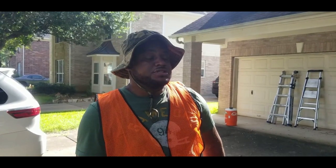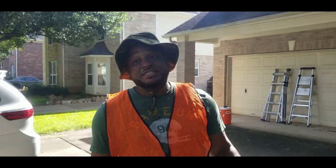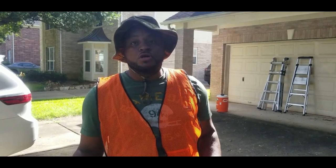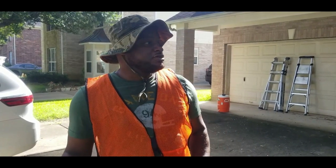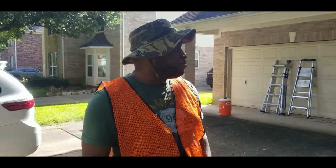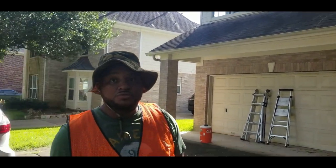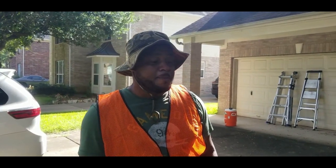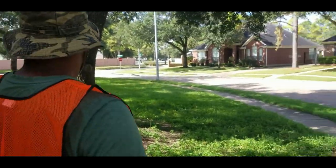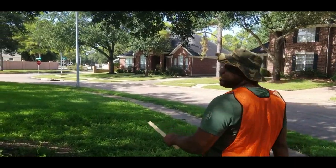What's up YouTube, this is the Sound Off back with another property preservation video. Today is Saturday and we're here at one of our various other properties to perform work orders. Today's work orders are basically a gutter cleaning — front side and back — and we'll also be performing a recut on the corner lot, front side and back.